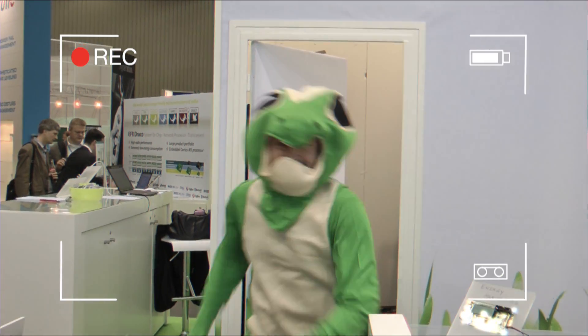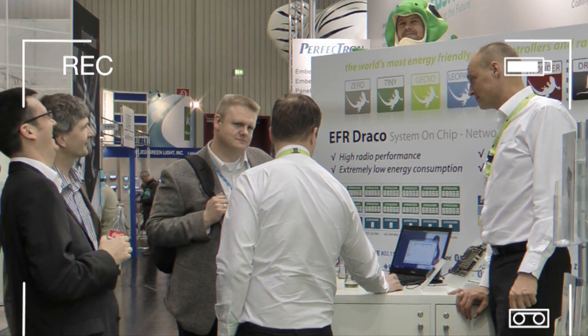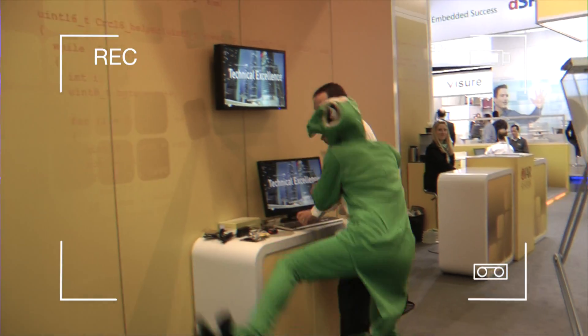Also present was our Energetic Gecko, who did a grand tour of the event talking to customers and visiting EFM32 partners.